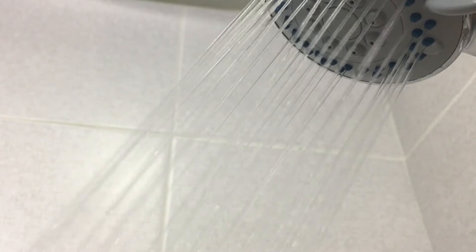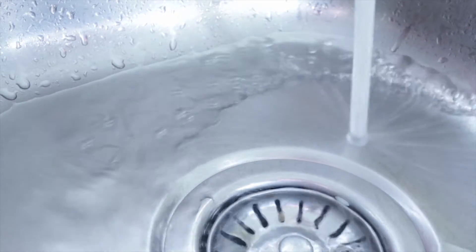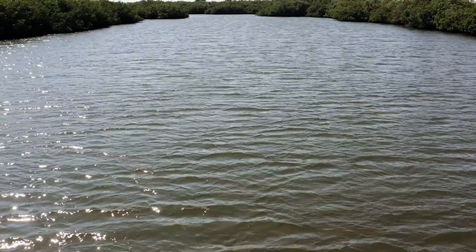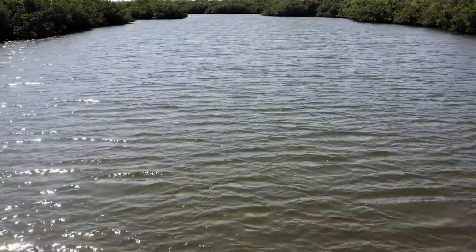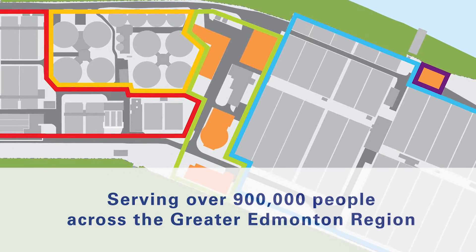Every time you flush the toilet, take a shower or pull the sink plug, you send wastewater down the drain to an underground network of pipes that conveys the wastewater to the Gold Bar Wastewater Treatment Plant. The plant's job is to remove contaminants from the wastewater before safely returning it to the North Saskatchewan River, serving over 900,000 people across the Greater Edmonton Region.